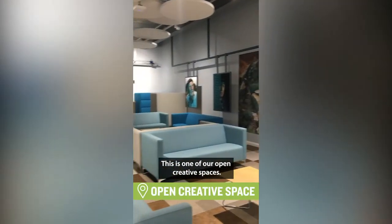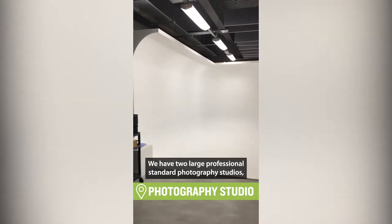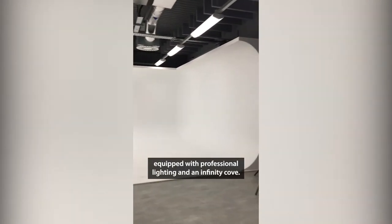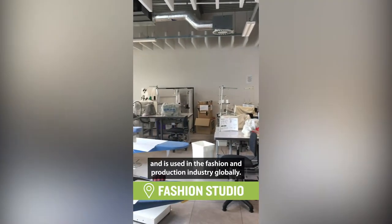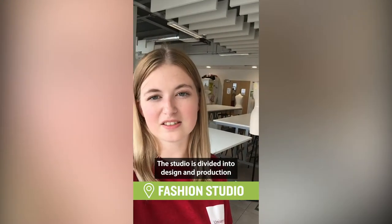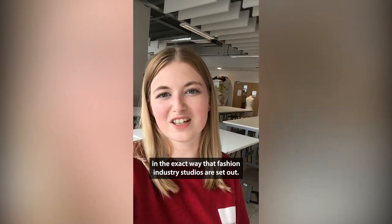This is one of our open creative spaces. We have two large professional standard photography studios equipped with professional lighting and an infinity cove. The equipment in this room is of industry standard and is used in the fashion and production industry globally. The studio is divided into design and production in the exact way that fashion industry studios are set out.